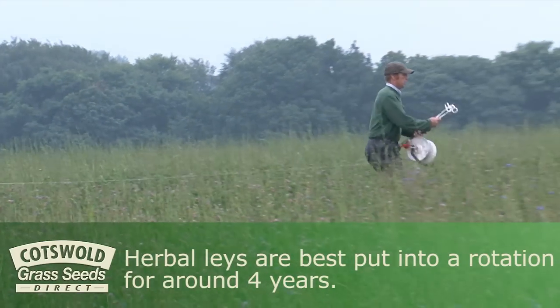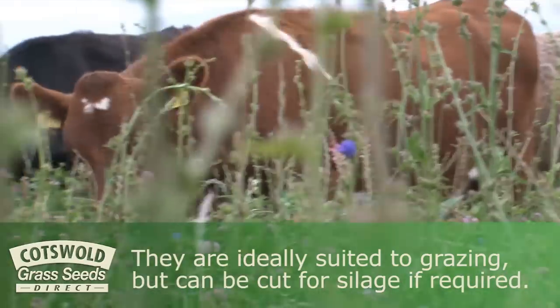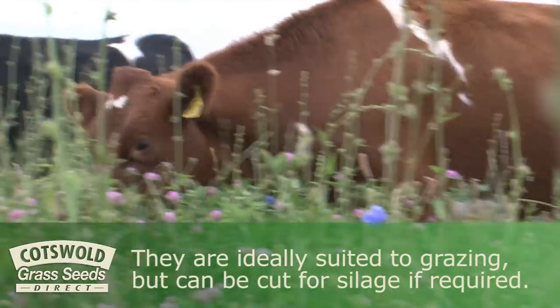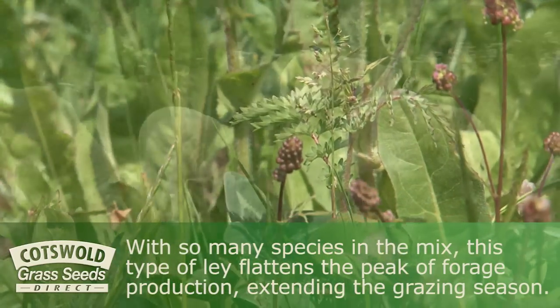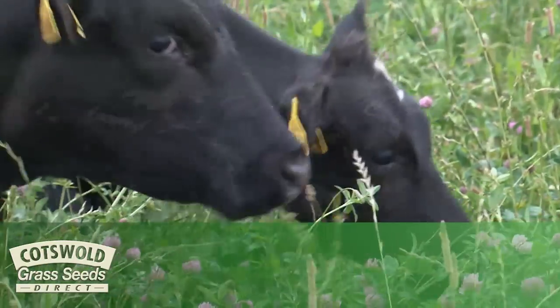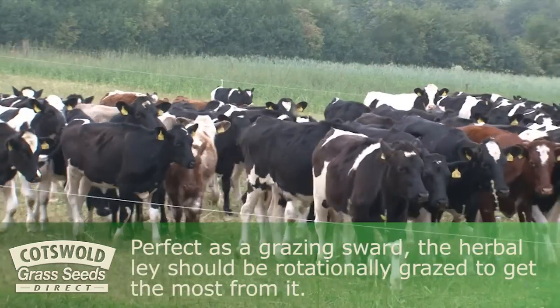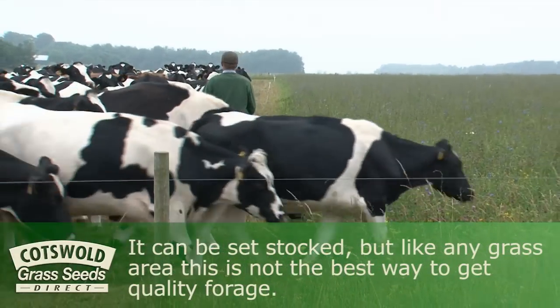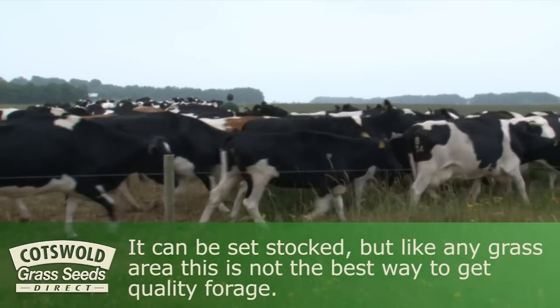Herbal lays are best put into a rotation for around four years. They are ideally suited to grazing, but can be cut for silage if required. With so many species in the mix, this type of lay flattens the peak of forage production, extending the grazing season. Perfect as a grazing sward, the herbal lay should be rotationally grazed to get the most from it. It can be set-stocked, but like any grass area, this is not the best way to get quality forage.